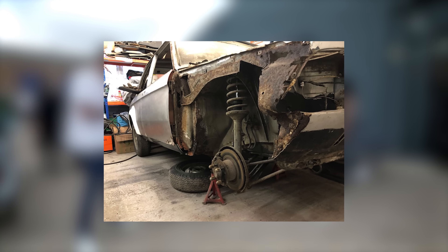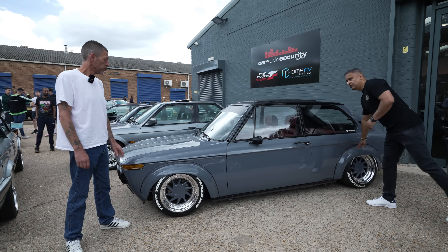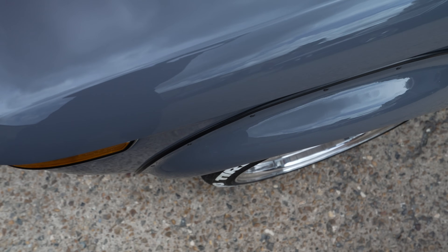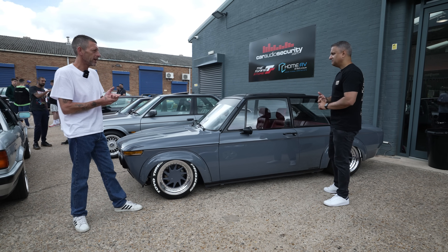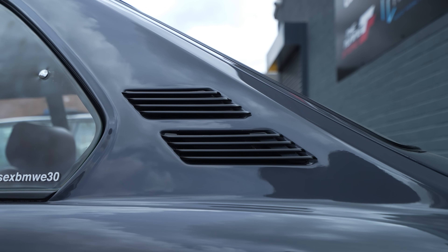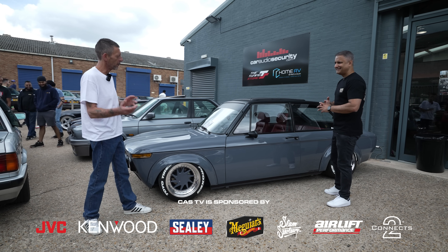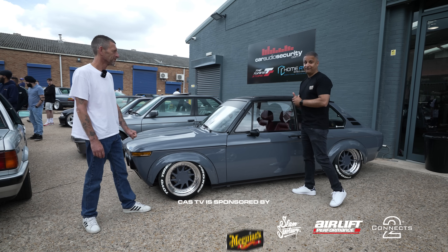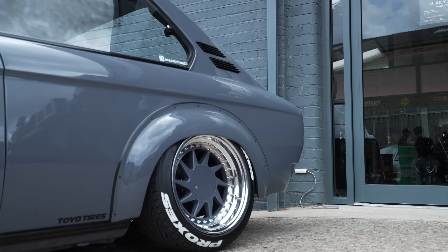So all new panels, new fenders? Yeah, turbo arches on it — aftermarket ones. Paint? What colour is this? This is full stealth grey. Everyone goes down the Nardo route — I wanted something different, so I've put a Ford colour on it. Why not put a Ford colour on a BMW? Be different. Airlift suspension, obviously — 3P, installed by you guys.